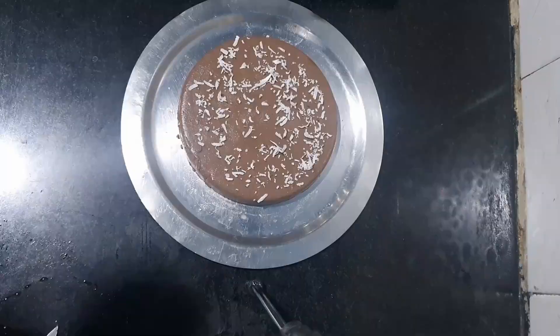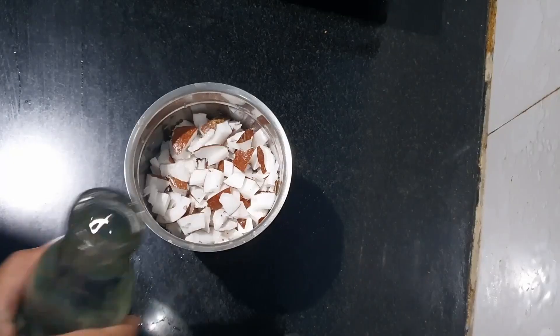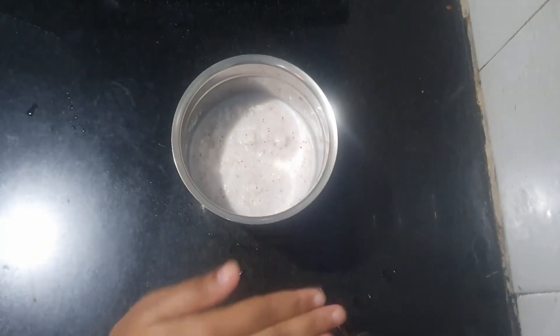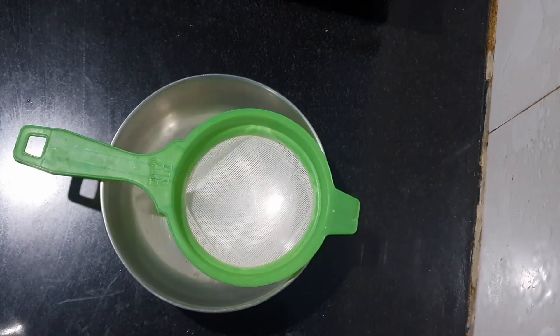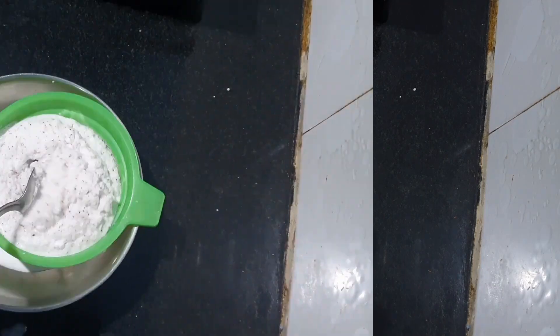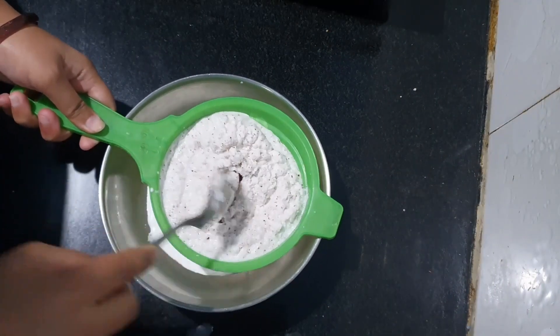Let's start by preparing the coconut milk. We add coconut and water into the blender and blend it on high for a couple of minutes to break down the coconut and create a creamy mixture. Pour the blended mixture into a strainer and gently squeeze or press it to extract as much liquid as possible.